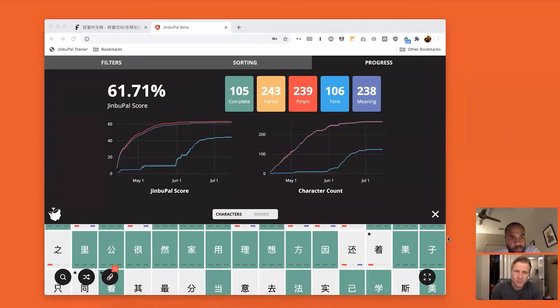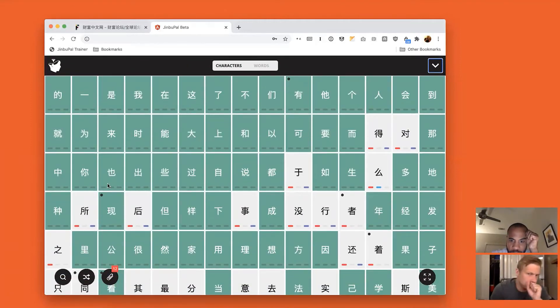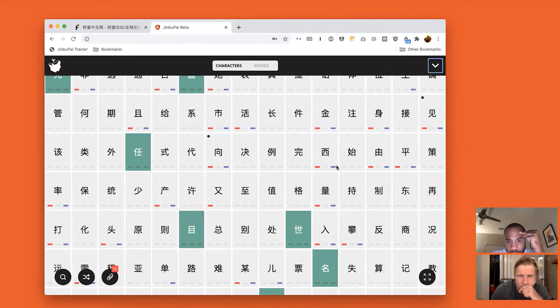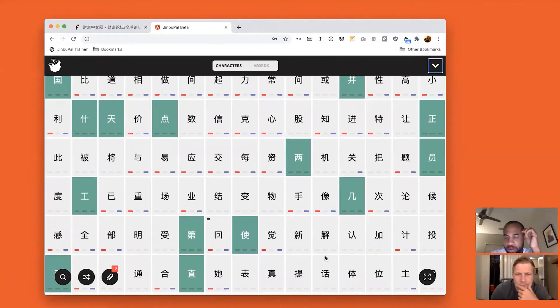Let me share my screen and look at my account and where I am today. All the characters in green are ones I know the pinyin, the tone, and the meaning for. There are also a lot of different characters I've learned the pinyin and meaning for but haven't quite gotten the tone yet. Part of what I've been doing in the past couple weeks has been going back through and knocking a bunch of those out.